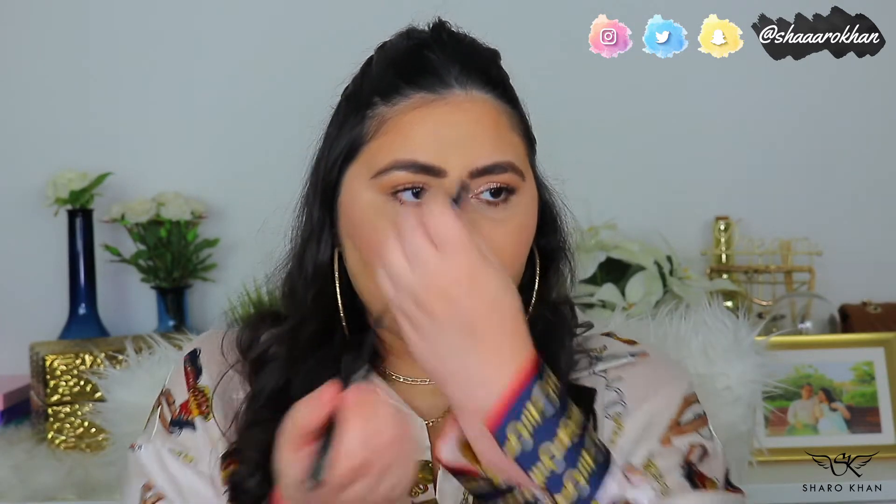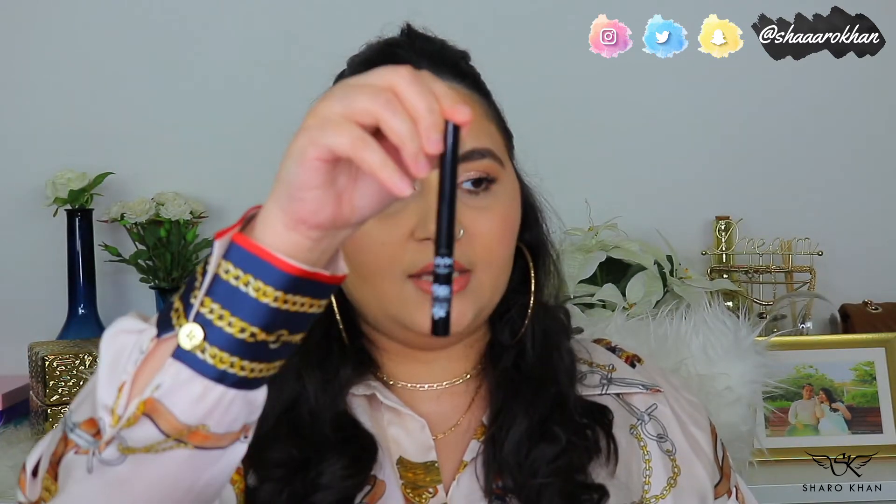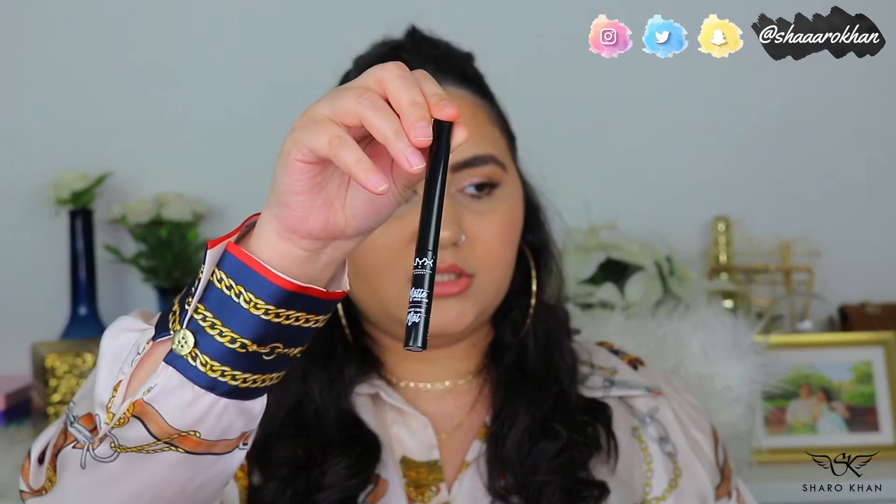For liquid eyeliner, I have the NYX Matte Liquid Liner in jet black. It's a brush tip rather than a felt tip. It's jet black, matte finish — not shiny. I love liners that are jet black matte, and this one is really good. It's amazing and very easy to use.